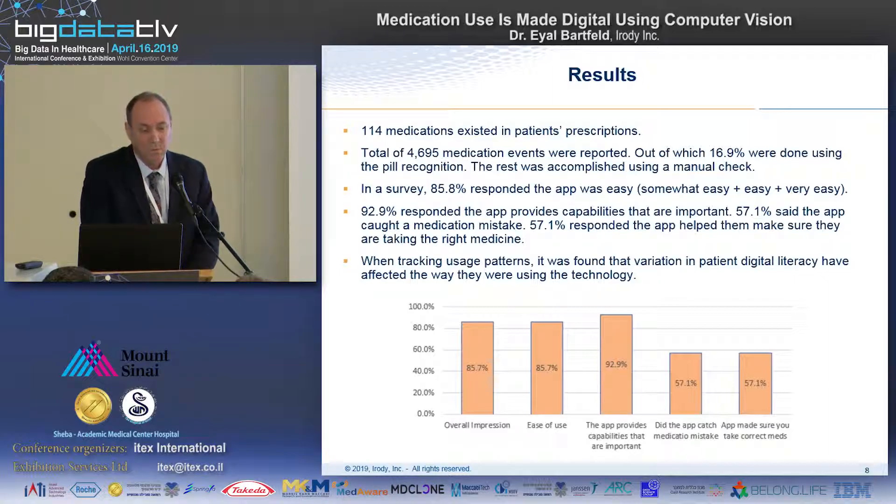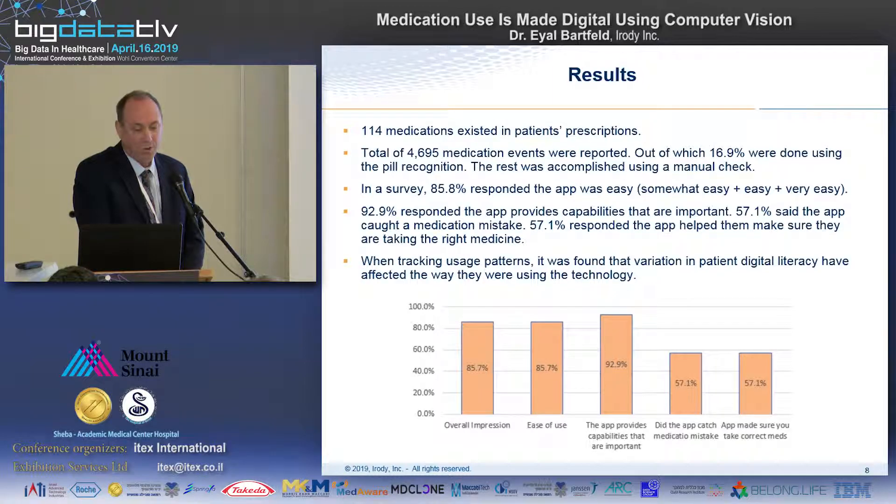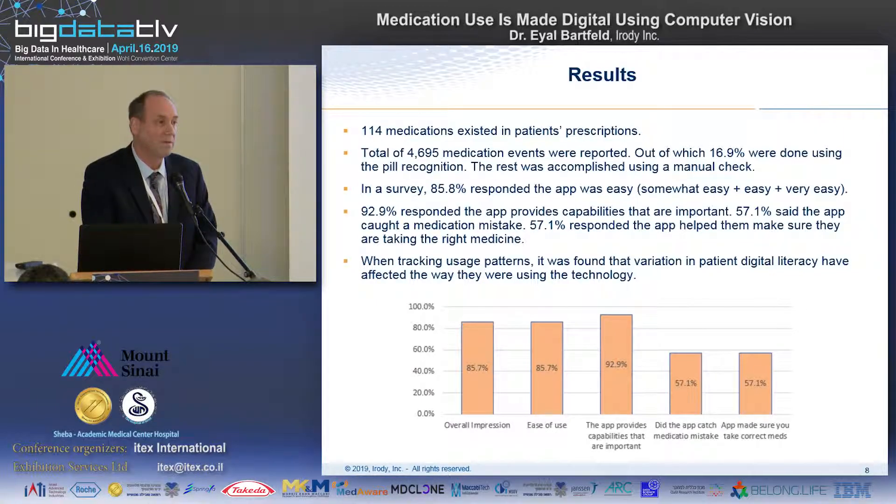Following the study, we ran a survey among the patients. About 86% responded that the app was relatively easy to use. 93% responded that the app provides capabilities that are important for them. More than half reported that the app caught a medication mistake — meaning they had intended to take a wrong medication, the wrong dose, or at the wrong time. The same percentage reported that the app helped them make sure they were taking the right medication.